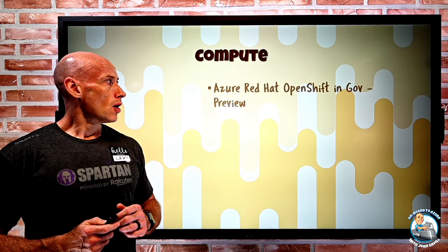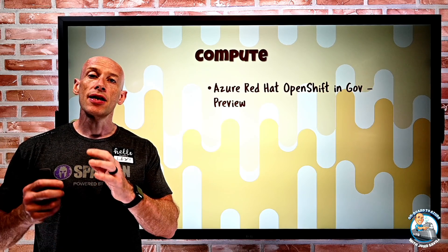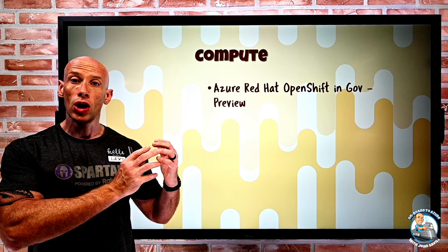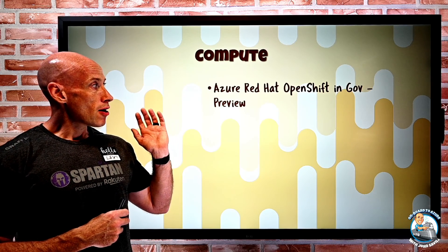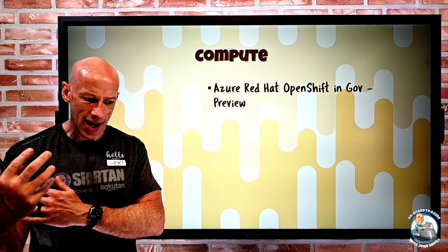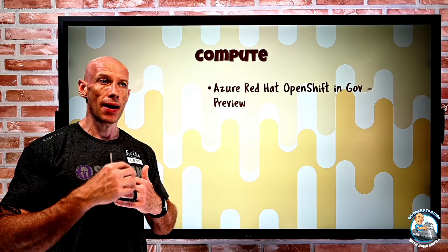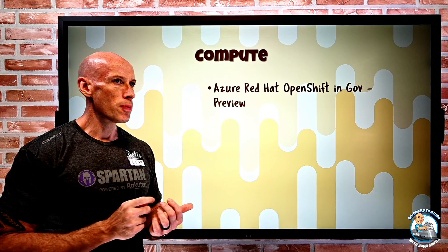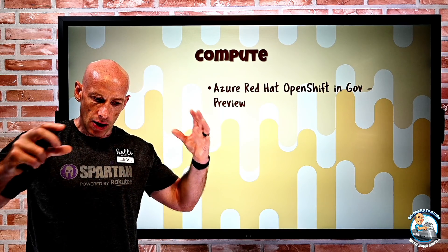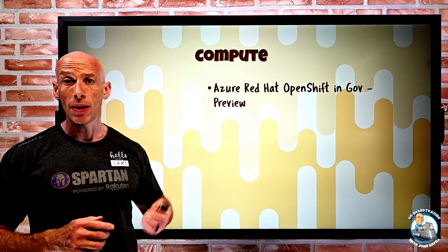New features. On the compute side, Azure Red Hat OpenShift is now available in the Gov Cloud. Remember, there are different clouds: the commercial cloud, and then things like the China, Germany, and the different Gov Clouds. Red Hat OpenShift is that partnership between Microsoft and Red Hat, built on Kubernetes, but it's a complete solution with its own interfaces, monitoring, and deployment model. So now it's available in Gov.